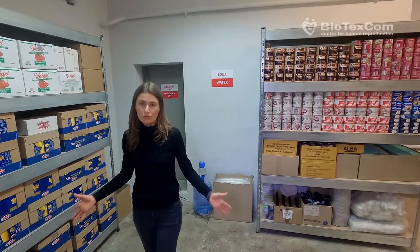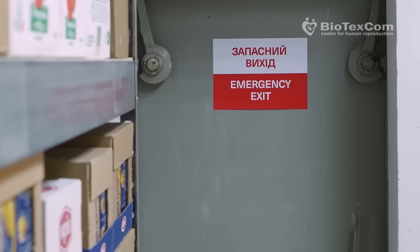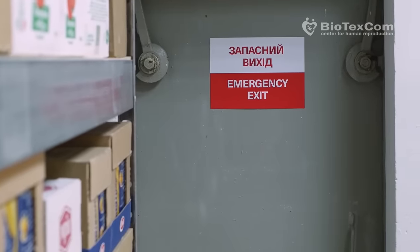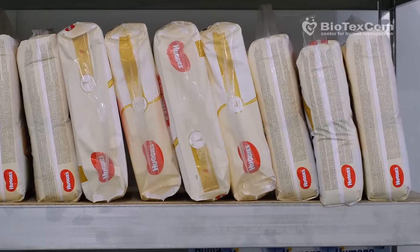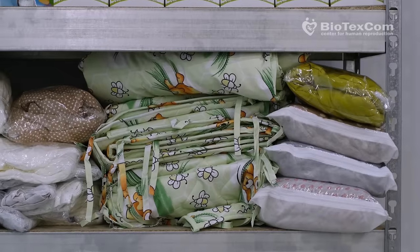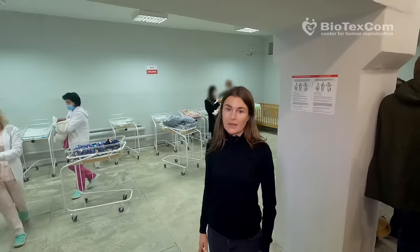Soap, napkins, tableware — everything that people may need for a comfortable stay here. Here we see everything for babies: formulas, diapers, clothes, blankets. Newborns will feel comfortable here; everything needed can be done here.